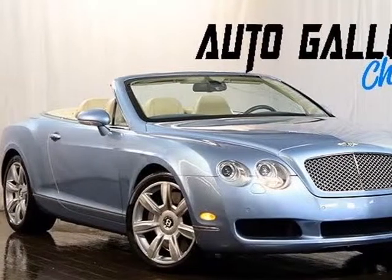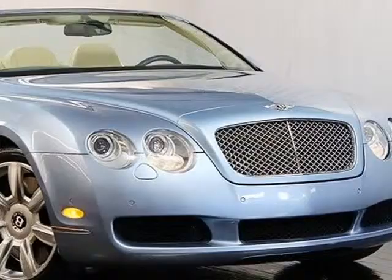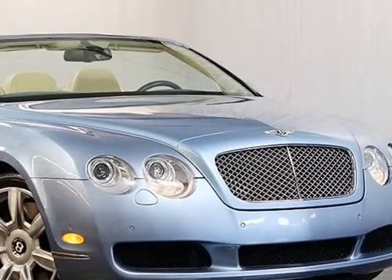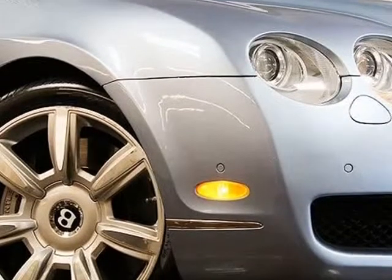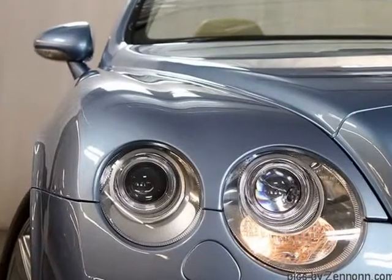This 2007 Bentley Continental GTC is brought to you by Auto Gallery Chicago. It features a 6.0L Twin Turbocharged W12 engine, 6-speed automatic transmission, all-wheel drive system, navigation system, and front parking assist.